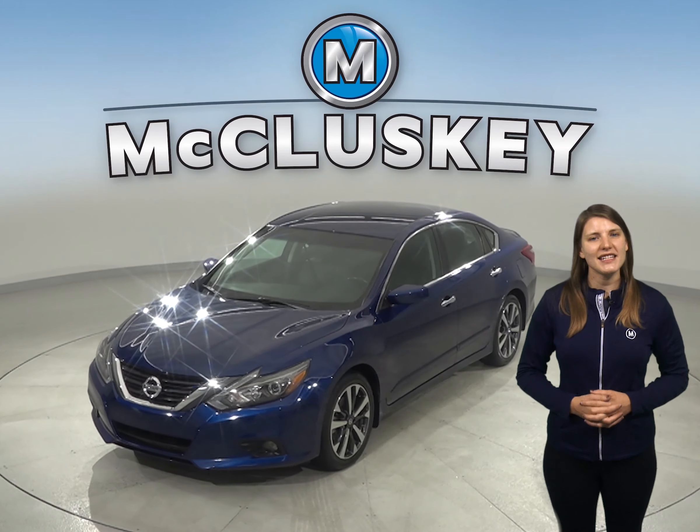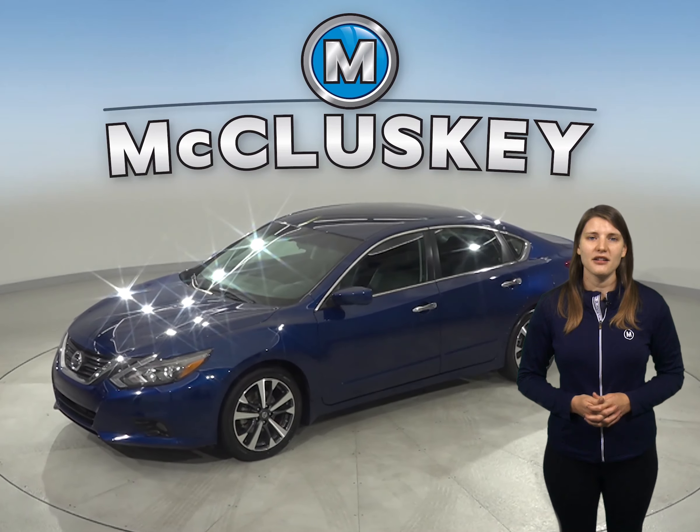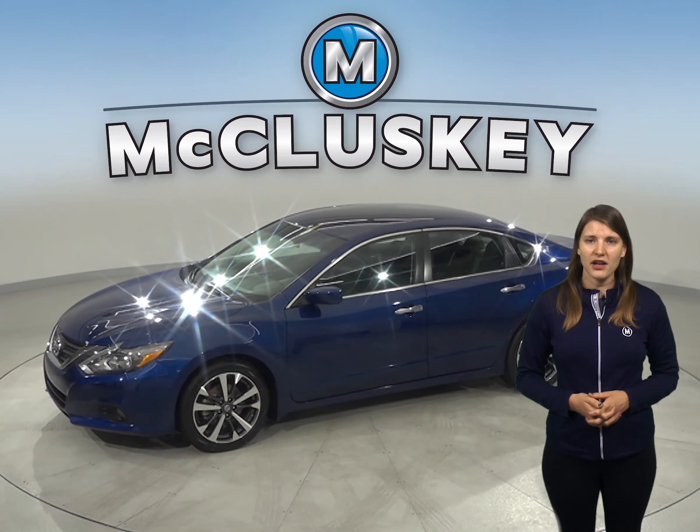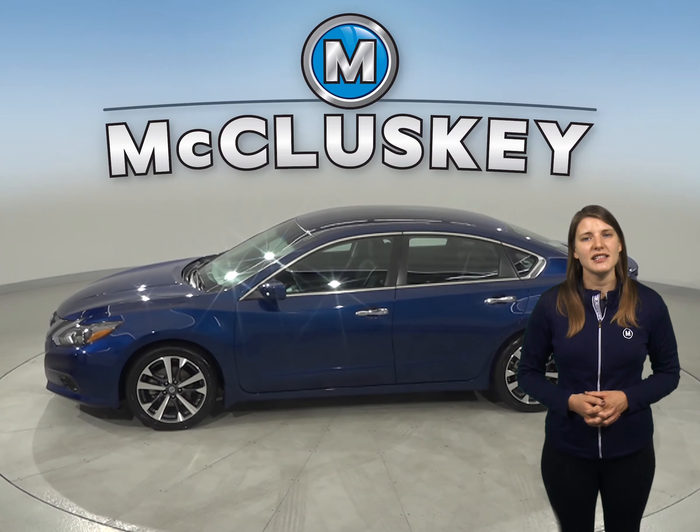Check out this 2017 Nissan Altima. There are 48,000 miles on the odometer and it gets up to 37 miles per gallon on the highway and about 26 miles per gallon in the city.